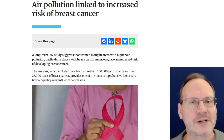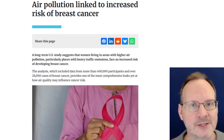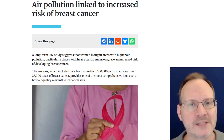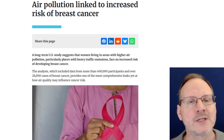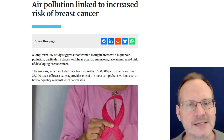A long-term U.S. study suggests women living in areas with higher air pollution, particularly places with heavy traffic emissions, face an increased risk of developing breast cancer. The analysis, including data from more than 400,000 participants and over 28,000 cases of breast cancer, provides one of the most comprehensive looks yet at how air quality may influence cancer risk. This was combined with findings from five large-scale breast cancer studies conducted over several decades, tracking women for as long as 10 years before diagnosis. They paired this information with pollution readings from more than 2,600 air quality monitoring sites. The data revealed that each 10 parts per billion rise in nitrogen dioxide — a gas found in smog — was associated with a 3% increase in breast cancer cases. The article link will be below.